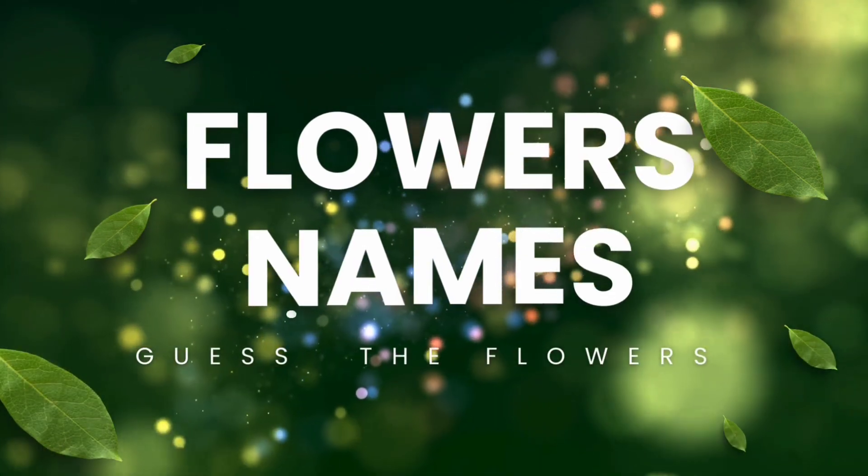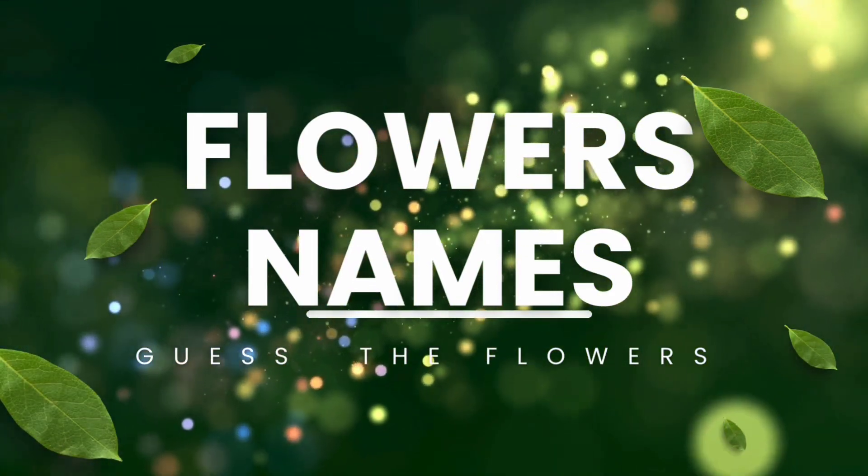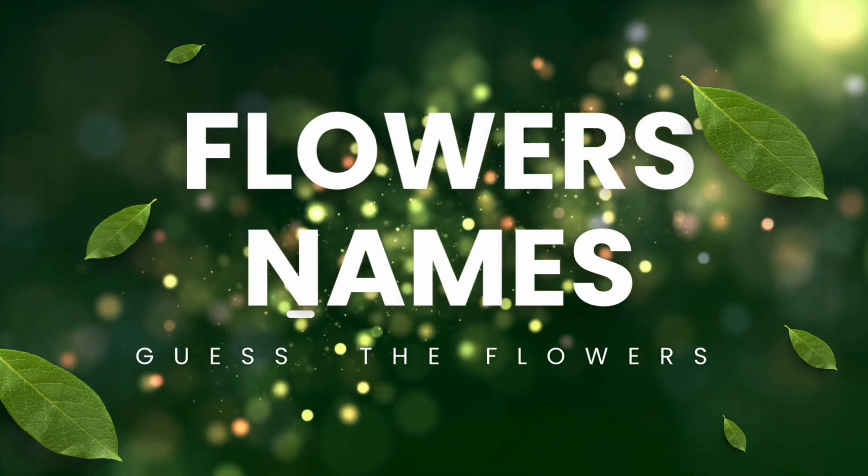Hi, nature buddies! Today we're on a flower hunt. Let's meet some awesome, colorful blooms. Let's go!